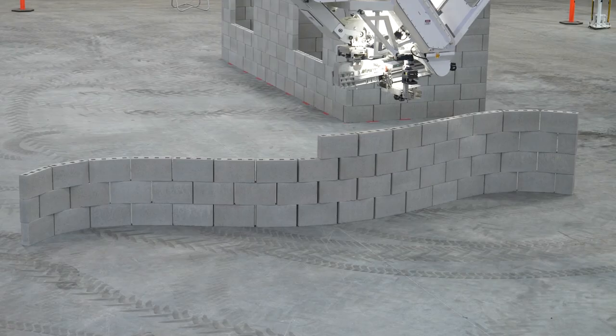Hi, I'm Mark Pivak, CTO at FBR. It's Wednesday the 17th of June 2020 and behind me we have Hadrian number two building a curved brick wall.